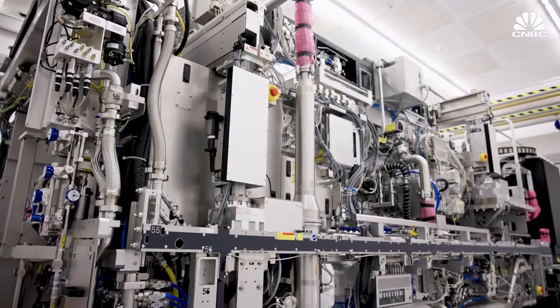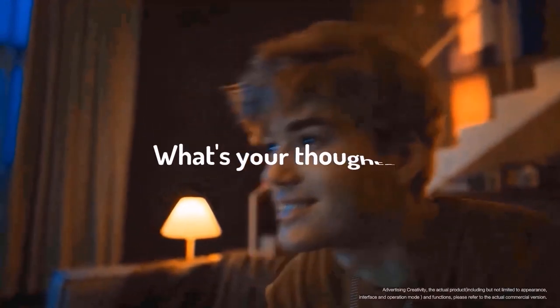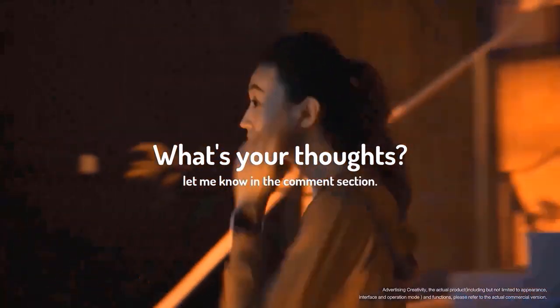So yeah, let's see what happens in the future. That's it for today. What are your thoughts on this? Let me know in the comment section below.